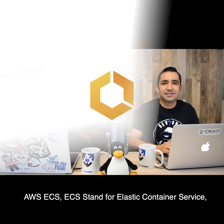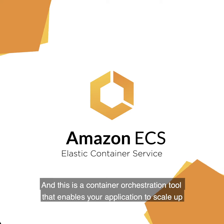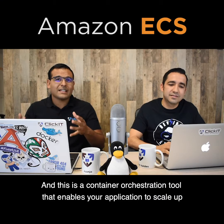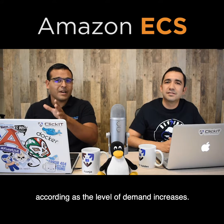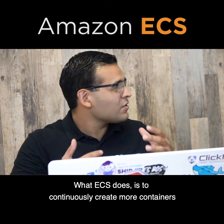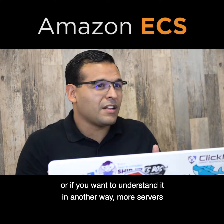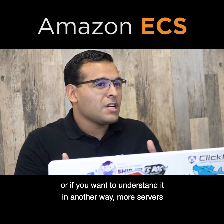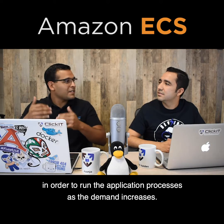AWS ECS stands for Elastic Container Service and this is a container orchestration tool that enables your application to scale up according as the level of demand increases. What ECS does is to continuously create more containers — or more servers — in order to run the application's processes as the demand increases.